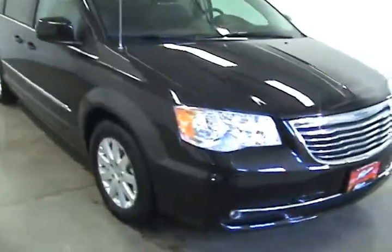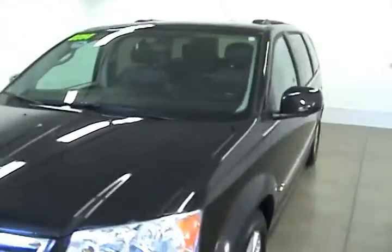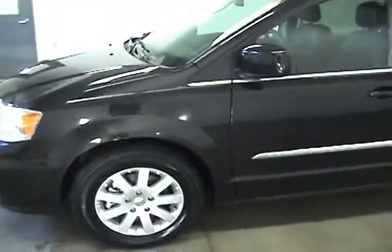This is Jonathan with Fagin Automotive in Janesville, Wisconsin. Today we are looking at a 2014 Chrysler Town & Country.